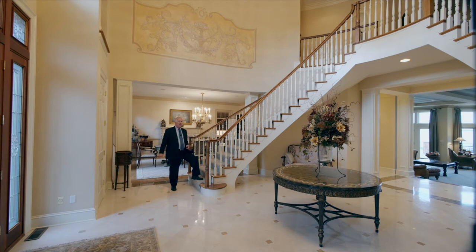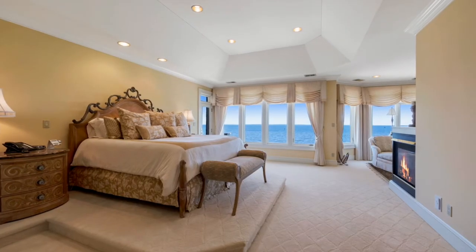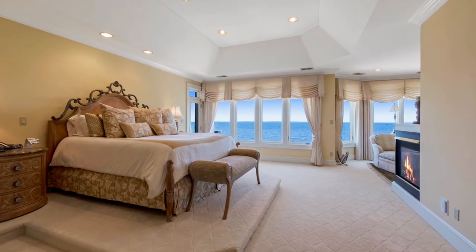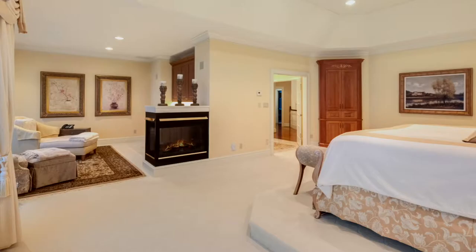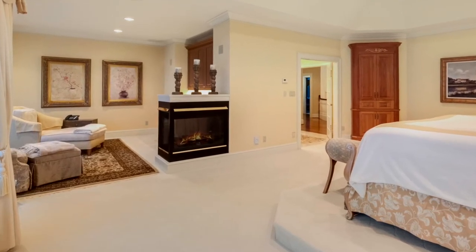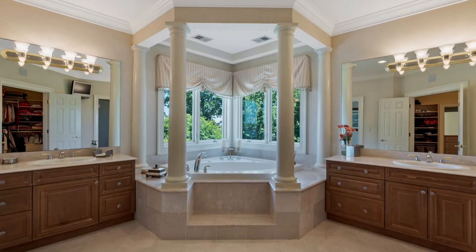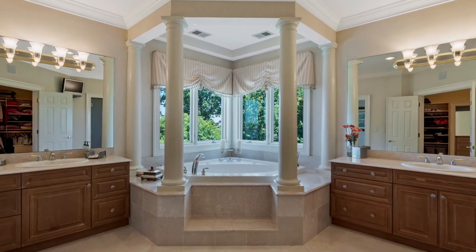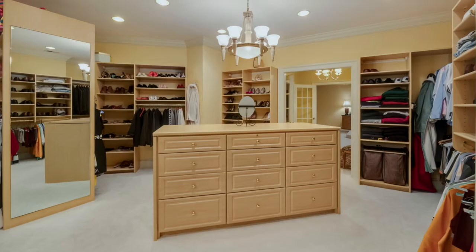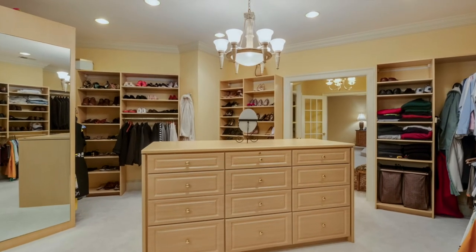Head up the curved staircase and take a look at the stupendous master suite. The master bedroom is a large space with a coffered ceiling, crown molding, and a view right out across the bay. It has a three-sided gas fireplace and a separate sitting area with a wet bar and a refrigerator. The master bath features his and her vanities, a deep soaking tub, a large shower — all with a view of the eastern shore — and a dressing area and closet space that's the size of most master suites.